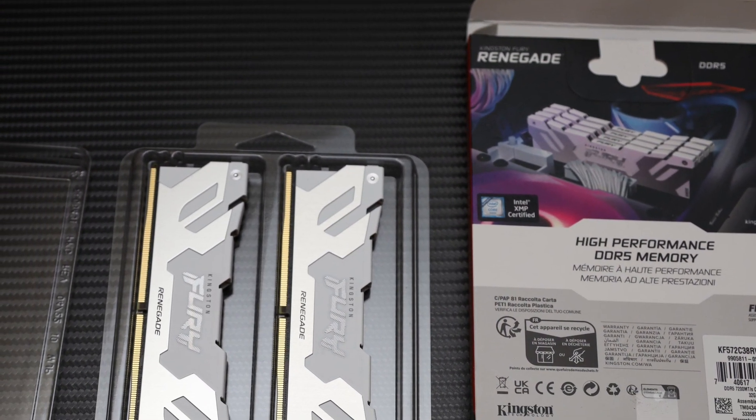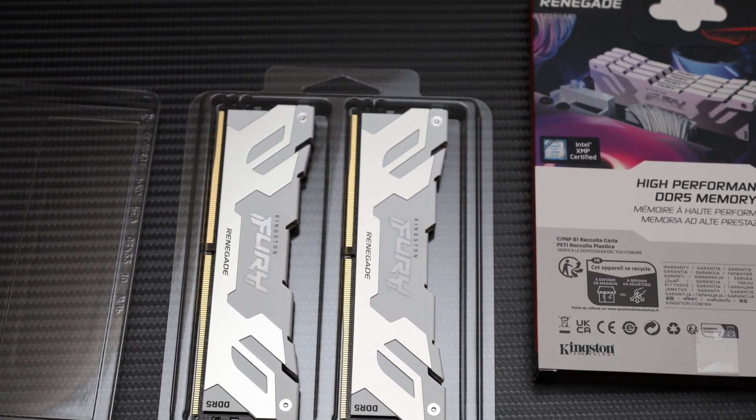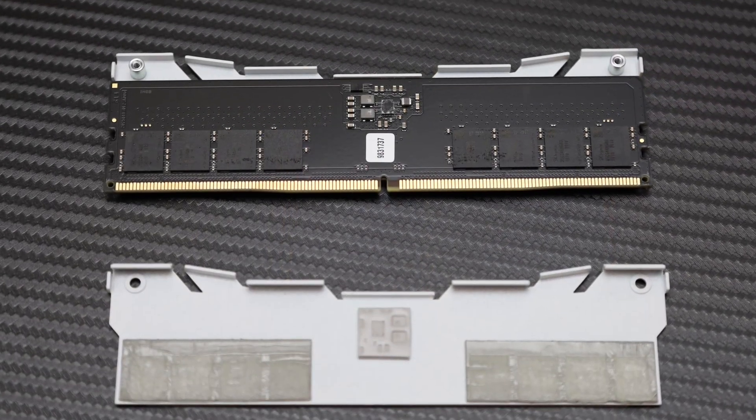But are these things enough for you to care and open up your wallet to pick up a set, or is it just another kit on the market that blends in with the crowd? Simply put, the answer is not so straightforward.